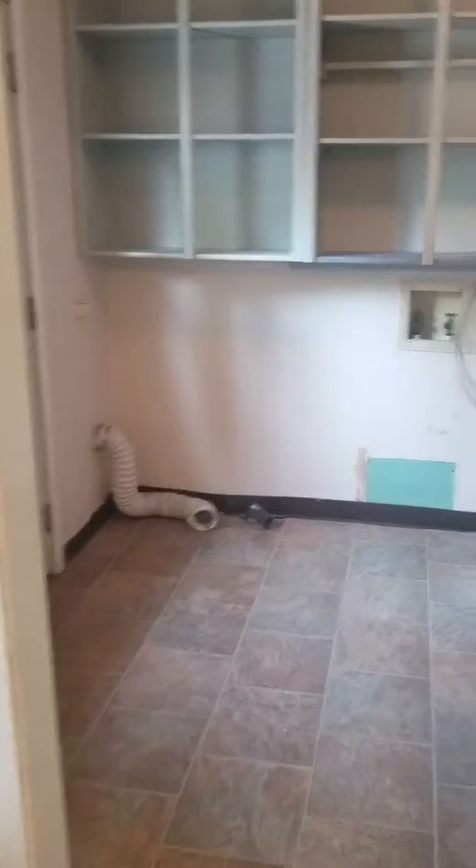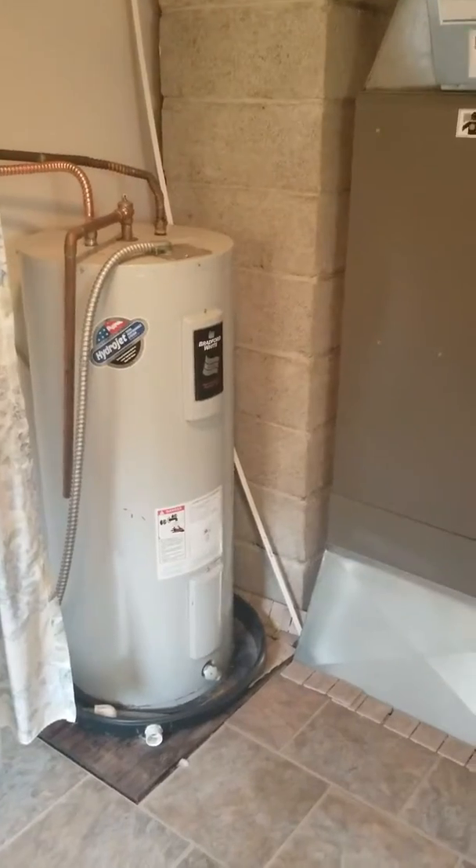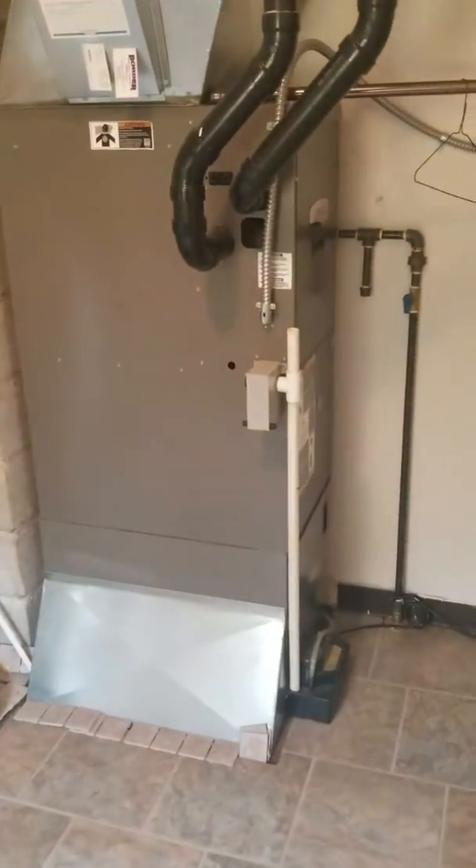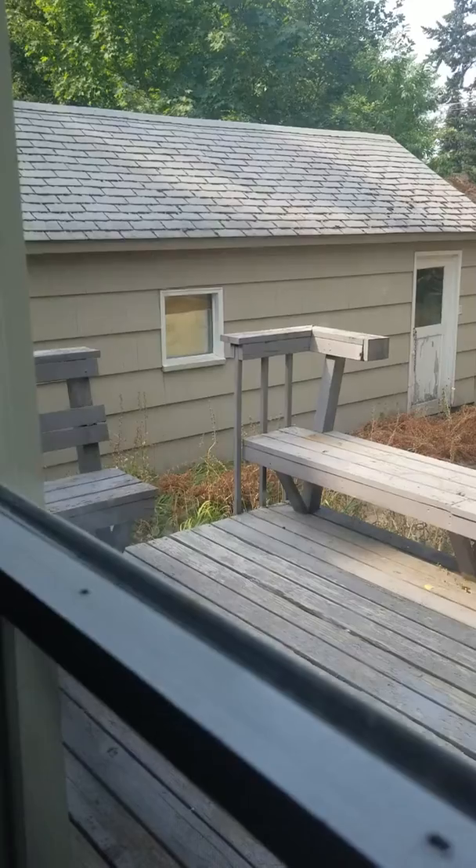Come around here and you got another space for your washer and dryer hookups. Hot water heater and furnace all look like some of my newer units. And then the door walks back to the deck, and beyond that you have your garage on the side.